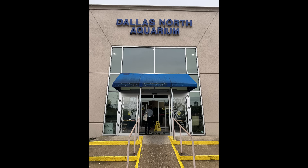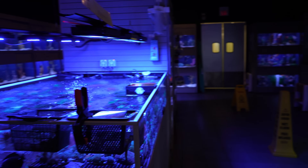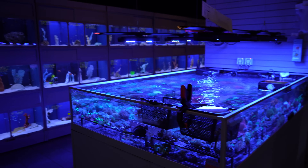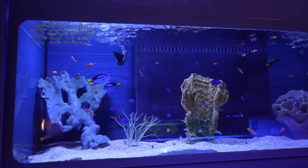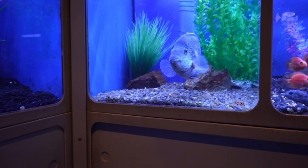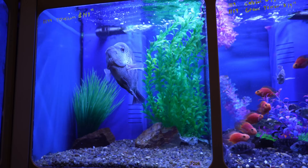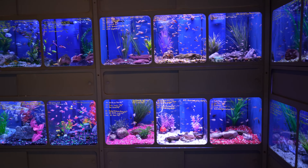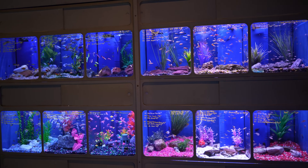First up we have Dallas North Aquarium. It's a really good-sized store — I would say 50/50 freshwater and saltwater. They had a really good collection of corals and saltwater fish. Freshwater was also looking good, but some fish were in really small tanks and I saw a lot of plastic plants and colored gravel. Didn't really like that, but overall a really good store.